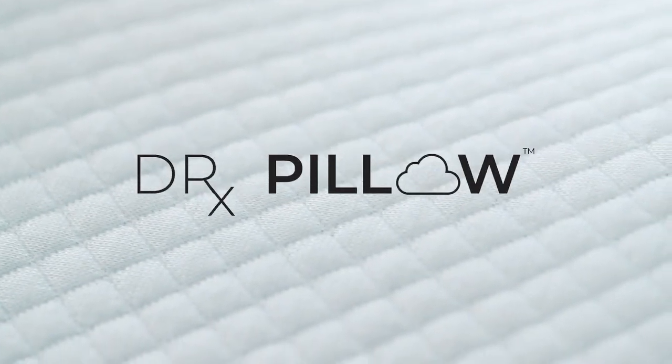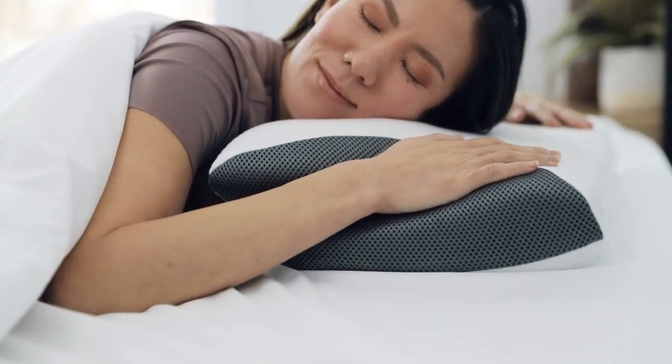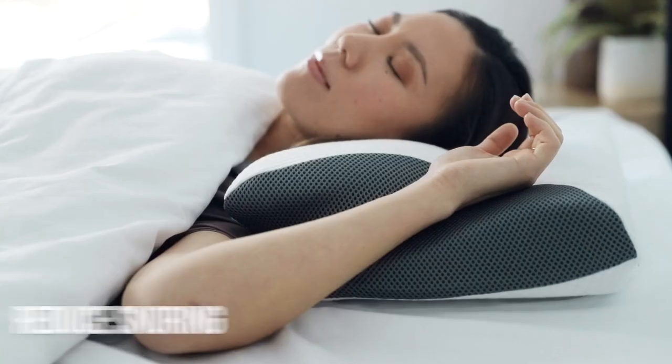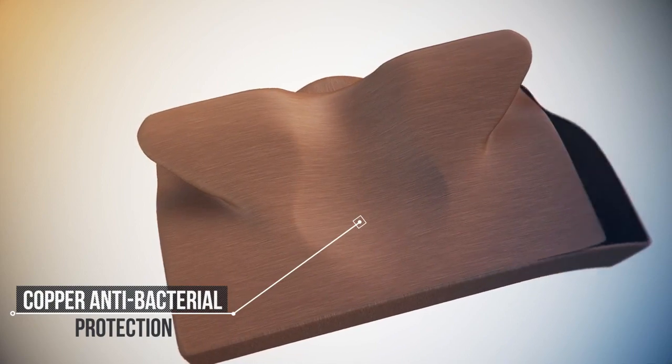Here at Dr. Pillow, we have your prescription to a better night's sleep. The Carbon Snore X — the world's first ergonomic 8-in-1 pillow with the anti-snore neck support channel that helps relieve neck and shoulder pain, reduces snoring, plus superior bacteria protection to keep out harmful allergens.